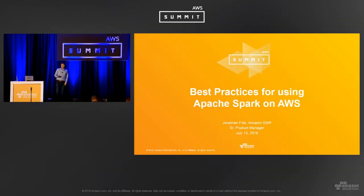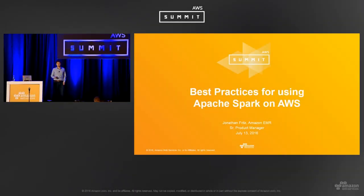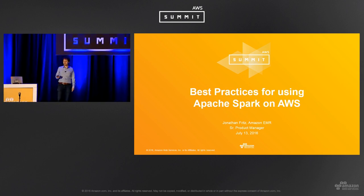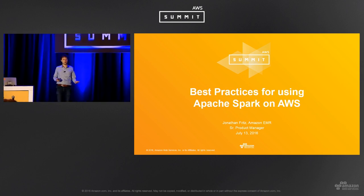Thanks everybody for coming to this session on best practices for using Apache Spark on AWS. My name's John Fritz. I'm a senior product manager for Amazon EMR.